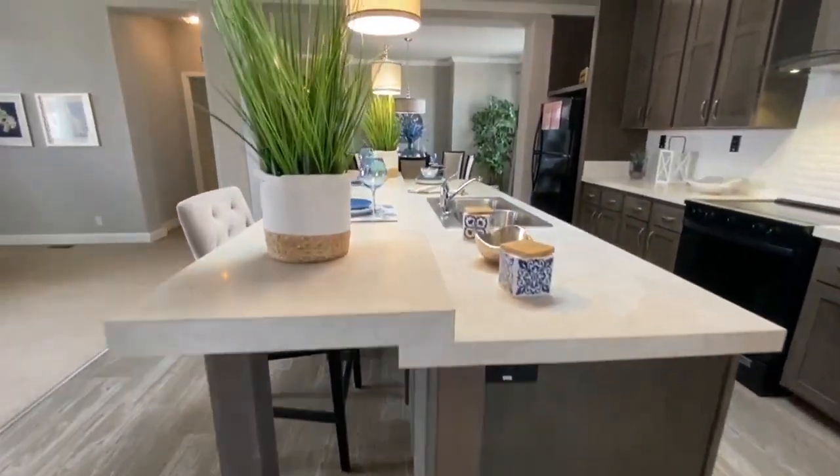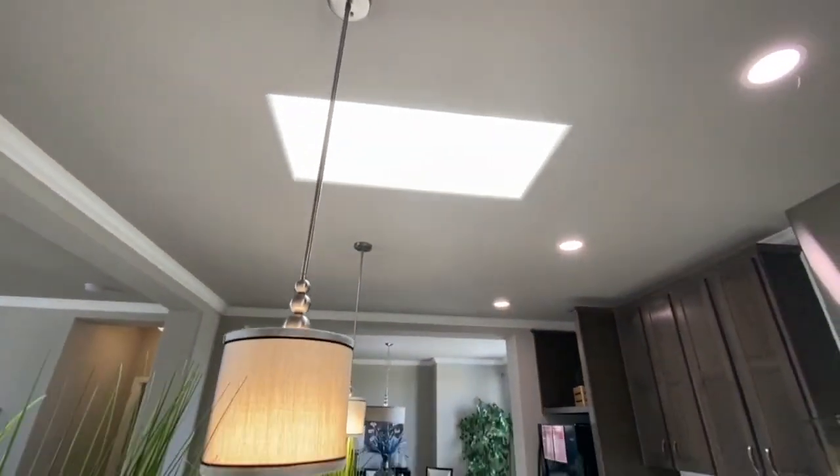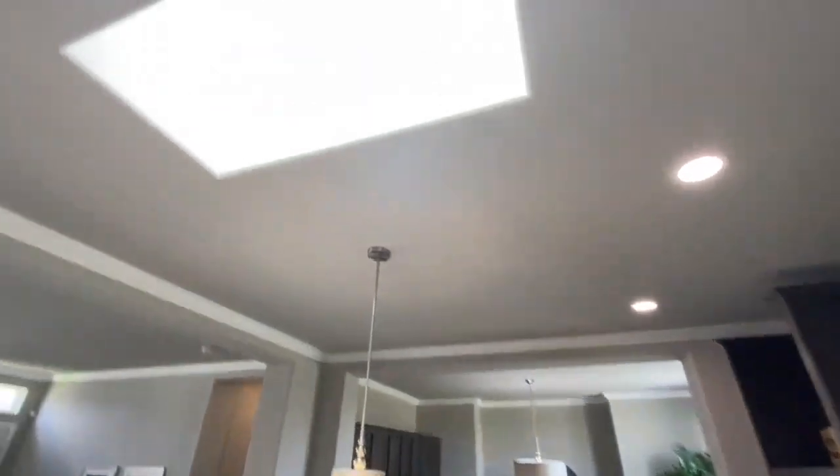Now the one thing that this has different than other homes that I've seen today is the skylight. Pretty nifty — let's see if we can get up in there. That's pretty bright — there it is, blue skies.